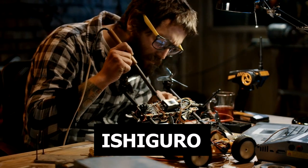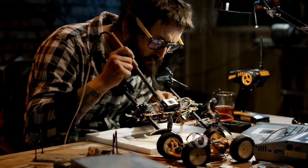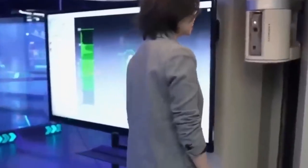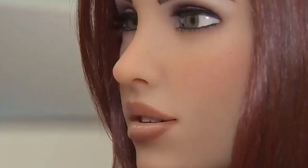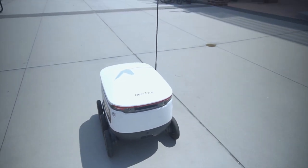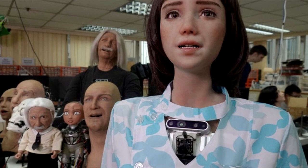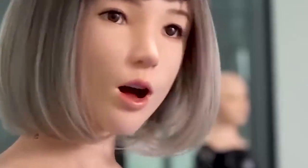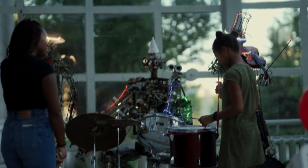The Roomba i7 robot vacuum cleaner has Wi-Fi connectivity, intelligent navigation, and changes its own trash cans, which means you'll only have to handle it when you move it between levels. Its excellent vacuum suction and low profile make it an excellent vacuum cleaner for carpets and hard floors. The Roomba i7 is one of the first robot vacuum cleaners to introduce self-emptying technology. It comes with a recycling station that can be plugged into any outlet. When the robot's trash can is full, it returns to its base, where the trash can is replaced, and the robot can also be charged.